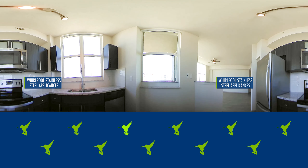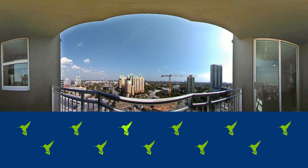Many of our sophisticated yet affordable one-, two-, and three-bedroom apartments overlook the resort-style swimming pool.